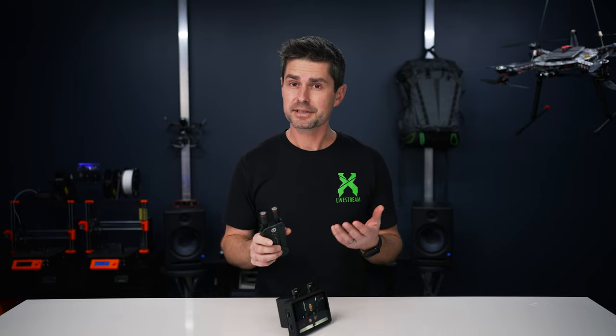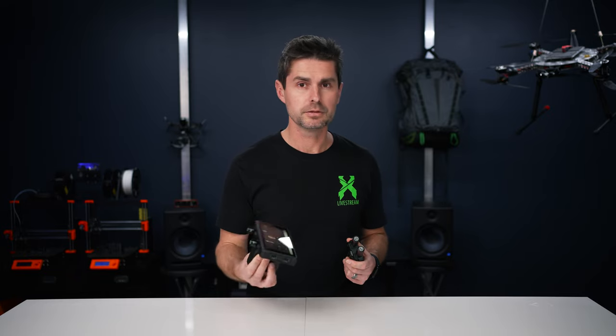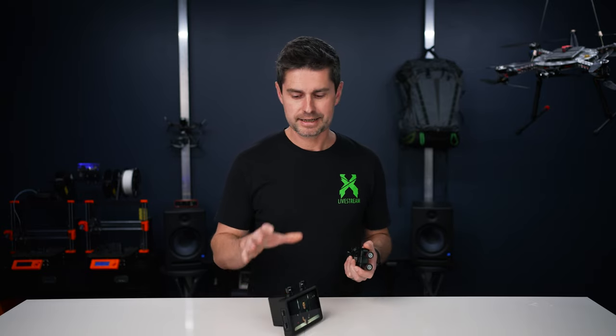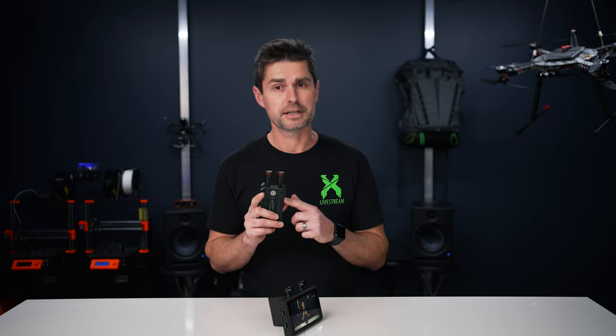If you already own one of Hollyland's many transmission systems that it's compatible with, then I think this is a pretty solid buy and kind of the next logical purchase. This monitor just removes another component whenever you're out in the field, making it that much easier and more compact to use. So yes, if you have the Mars 4K system and you're looking for a monitor or a compact way to hand the director or a client something to hold while you're filming, this is a great buy and a very solid option I would recommend. Currently, you can get this monitor on Amazon for $549 — I'll leave a link below, plus a link to the Mars 4K transmission system, which I think in its price range is one of the best of 2022.